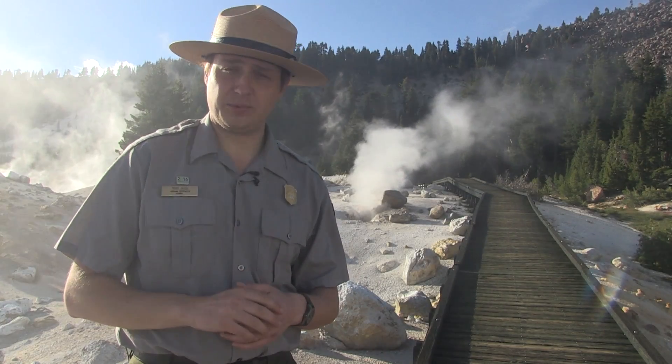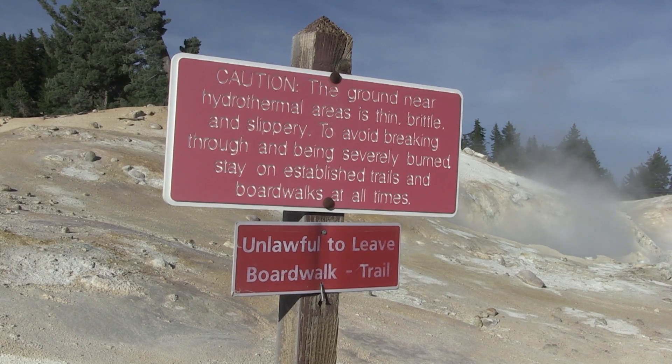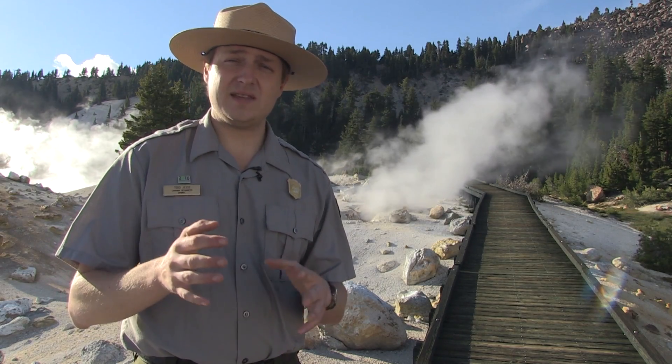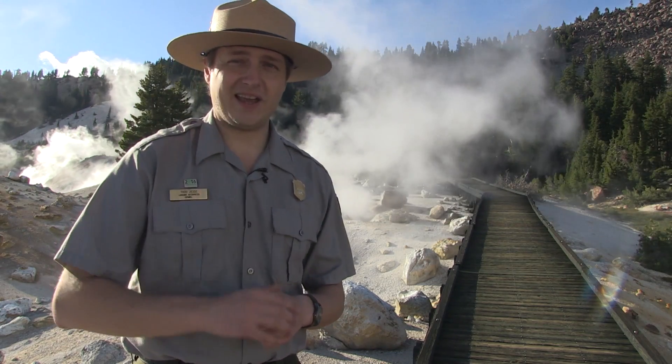Exercise caution when exploring hydrothermal areas and stay on the trail or boardwalk. You can easily break through the ground and plunge your leg into boiling acid. That's actually how this place got its name. In the mid-1800s, a man named Kendall Van Hook Bumpus broke through the crust here and burnt his leg. But don't get any ideas, because we don't name areas after injured people these days.